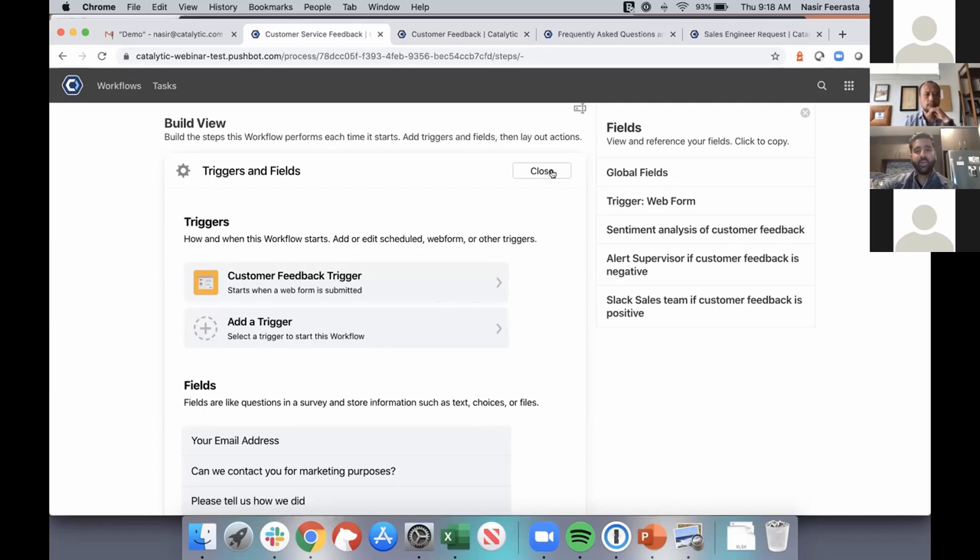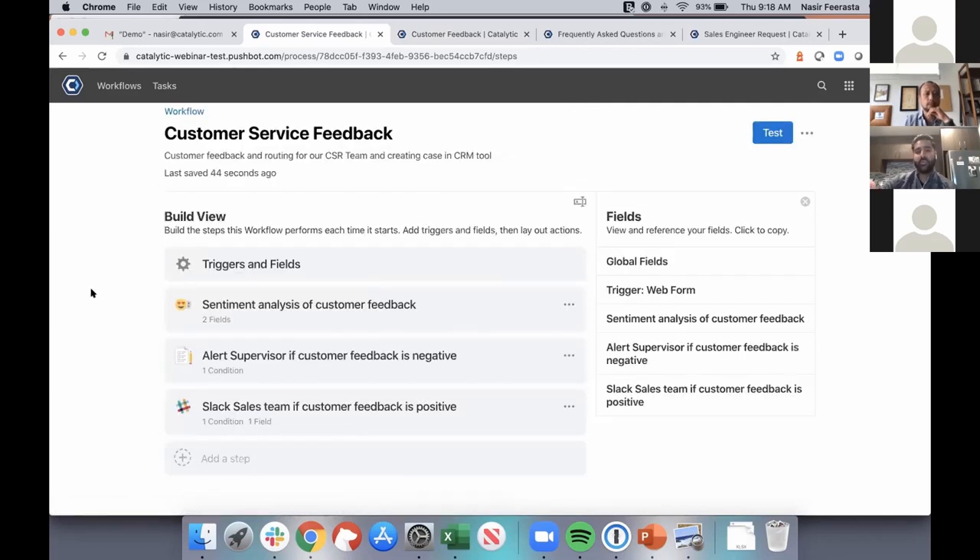Now that we've thought about how the process triggers, we need to think about what we want it to actually do. That brings us to actions — the building blocks of every single process in Catalytic, allowing you to build the fully automated end-to-end process. In this example, once we submit the web form, the first step is applying sentiment analysis to determine how positive or negative the customer feedback might be, leveraging one of our AI capabilities.